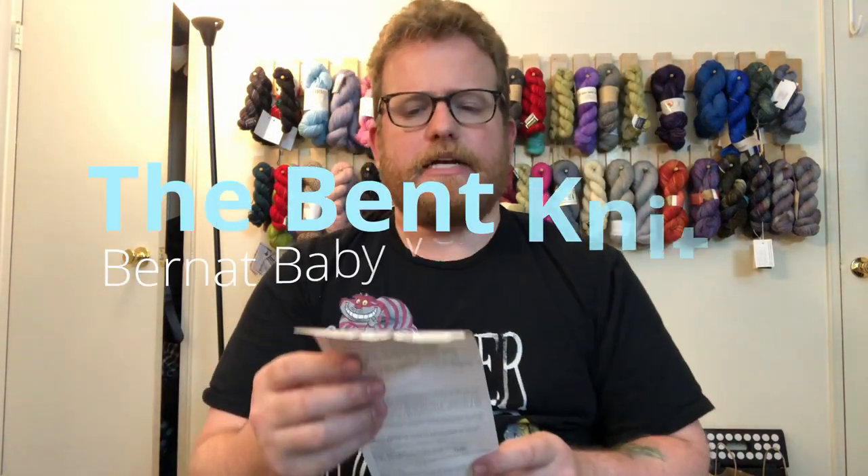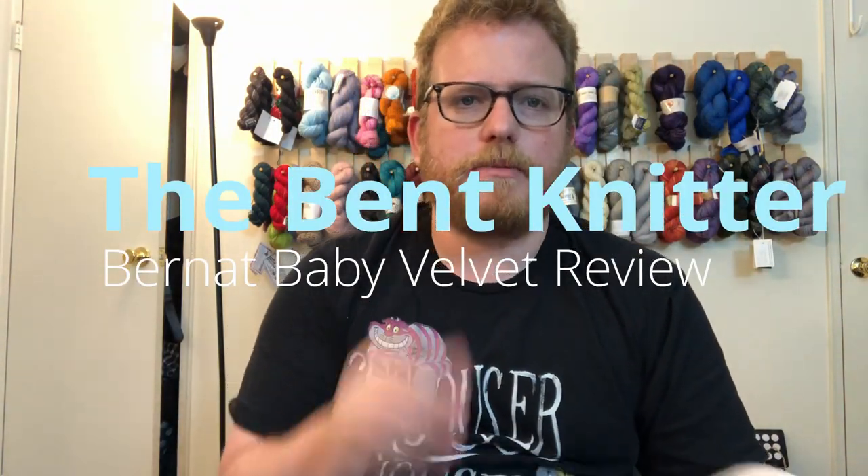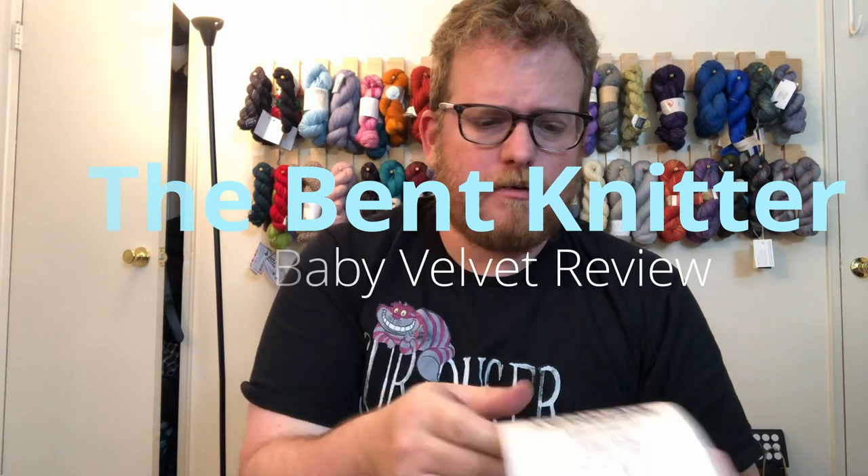Hi everyone, welcome back. This is the Benton Knitter. This week we are going to be doing a yarn review. I am working with a yarn that I really like so I wanted to share. This is something that I got from Michaels again, which I know is so surprising — I never go to Michaels.